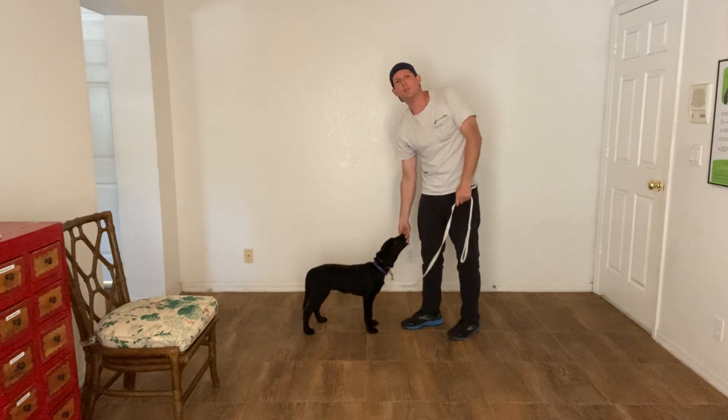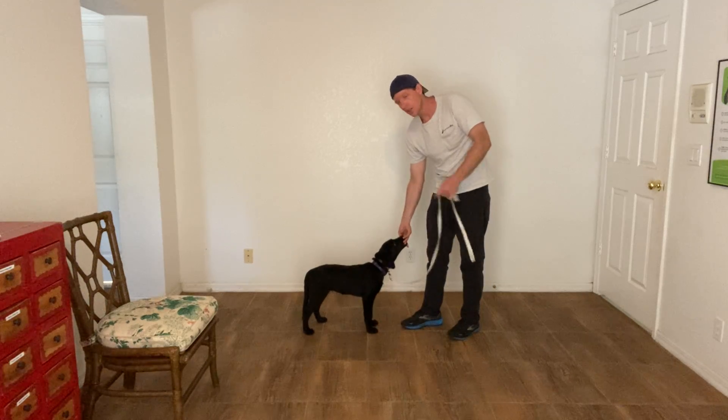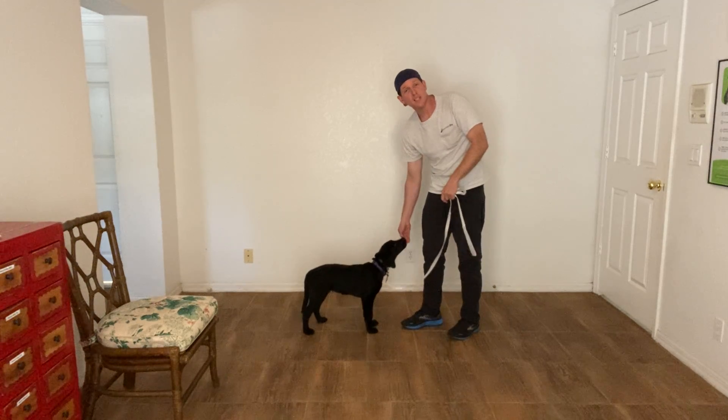The first thing I want to do is make sure that she can make eye contact whenever I say her name. So I have a piece of food in front of her nose and then I bring it up to the side of my face as I say her name.